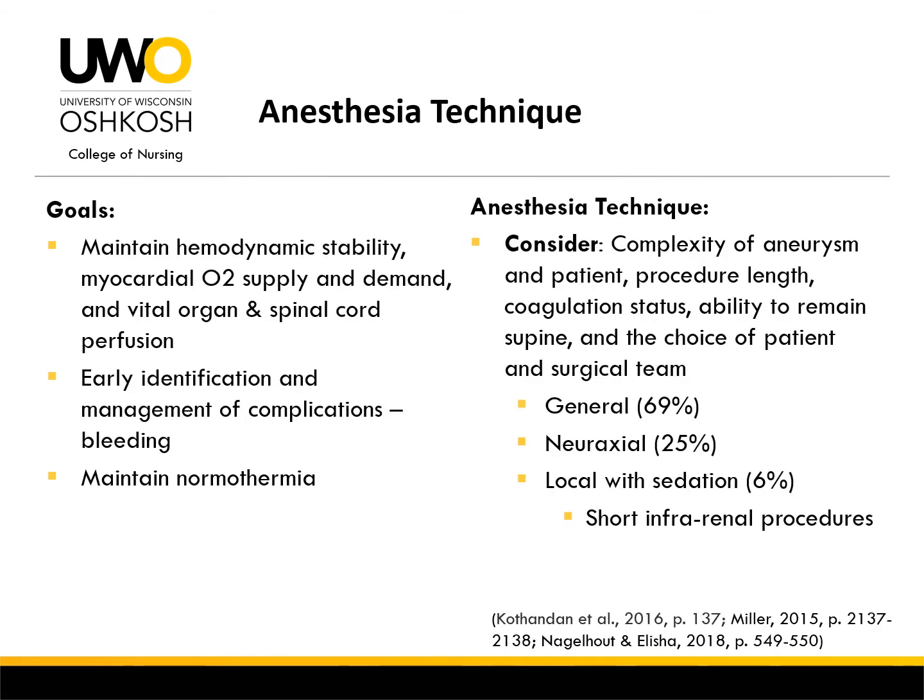For the anesthesia provider, the main goals for this procedure are to maintain hemodynamic stability, myocardial oxygen supply and demand, perfusion to vital organs and the spinal cord, identifying and managing intraoperative complications such as bleeding, and maintaining normothermia. When selecting the anesthetic technique, consider the complexity of the aneurysm and presenting comorbidities of the patient, the procedure length which is usually greater than four hours, the patient's coagulation status, their ability to remain supine for an extended period of time, and the preferred choice of the patient and surgical team.